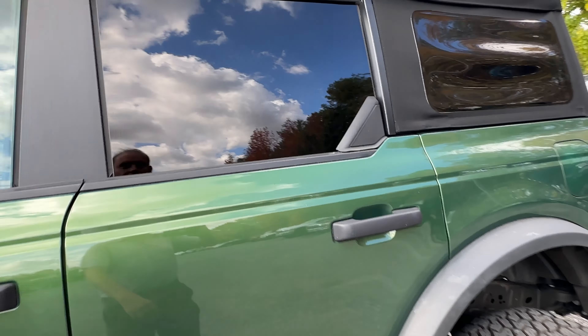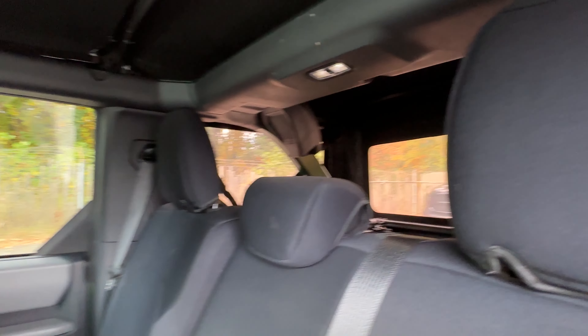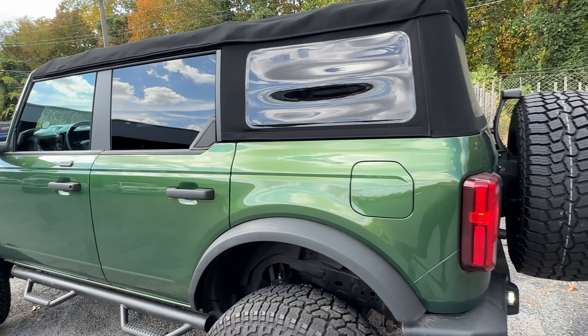The green looks really good on it. The Broncos do hold their value decently, but they're nothing like what they were back in the 70s, and I think Ford really missed a big opportunity on that.